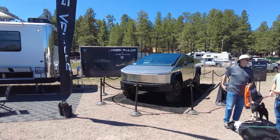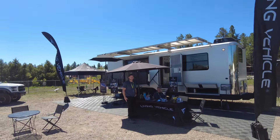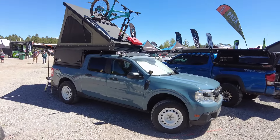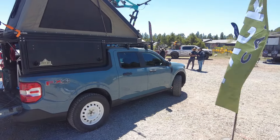This Cybertruck was here because this company was selling the Cybertrailer — a solar and electric camping setup. Not many Mavericks this year but the Packout guys had their pop-top wedge on it. That's pretty sweet — well done.